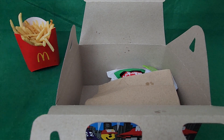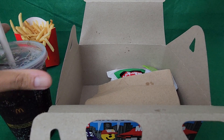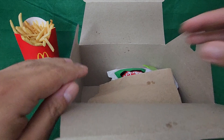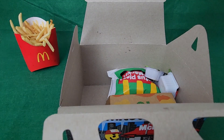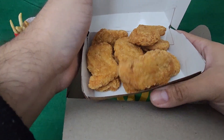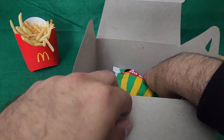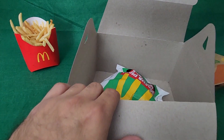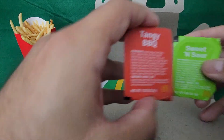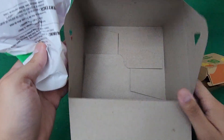I'll go ahead and put that in the drink. So this is actually my lunch today. Greasy napkins. The nuggets. The affirmation shapes. Barbecue and sweet and sour. And that's it. That's the box.